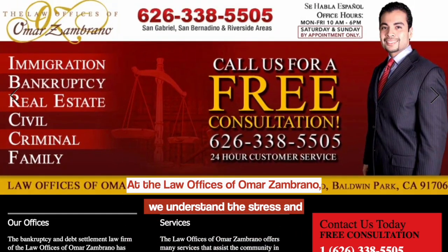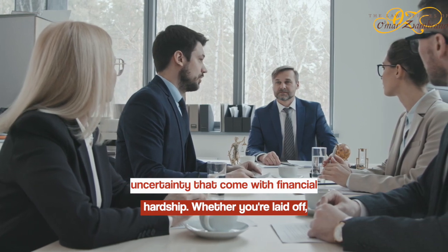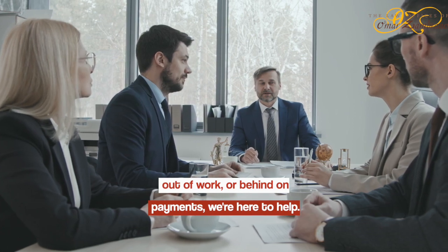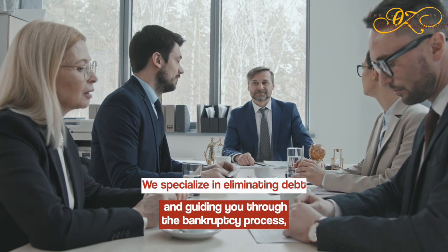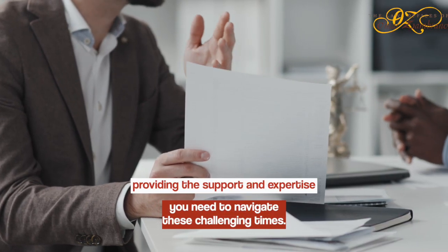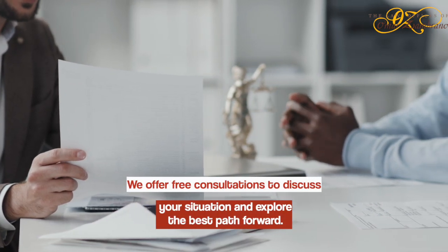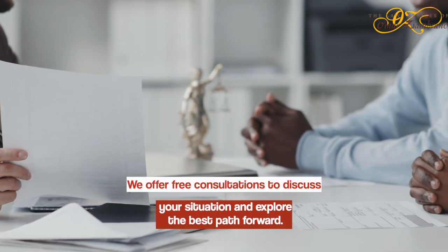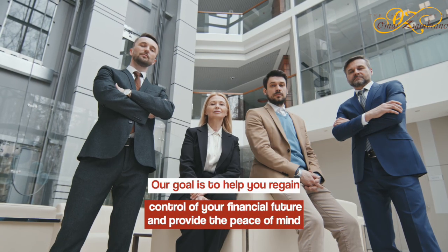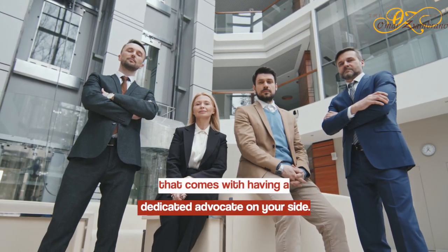At the law offices of Omar Zambrano, we understand the stress and uncertainty that come with financial hardship. Whether you're laid off, out of work, or behind on payments, we're here to help. We specialize in eliminating debt and guiding you through the bankruptcy process, providing the support and expertise you need to navigate these challenging times. We offer free consultations to discuss your situation and explore the best path forward. Our goal is to help you regain control of your financial future and provide the peace of mind that comes with having a dedicated advocate on your side.